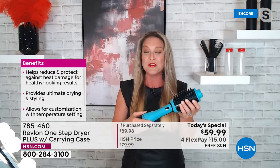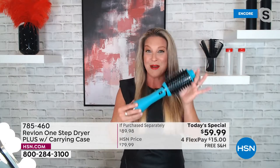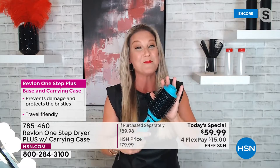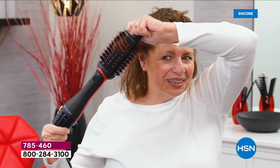Revlon is the original — they are the pioneer, the OGs of this technology. If you want the best results: more volume, that shine, the ability to do your hair every day and get a glamorous look without damaging your hair — you're looking at it. It's one tool that does it all.